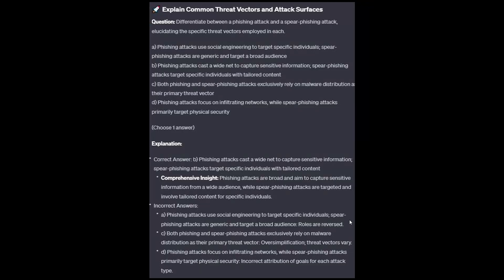The correct answer is B: Phishing attacks cast a wide net to capture sensitive information; spear phishing attacks target specific individuals with tailored content. Phishing attacks are broad and aim to capture sensitive information from a wide audience, while spear phishing attacks are targeted and involve tailored content for specific individuals.